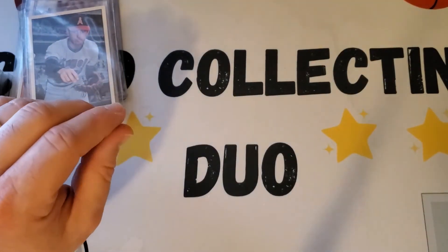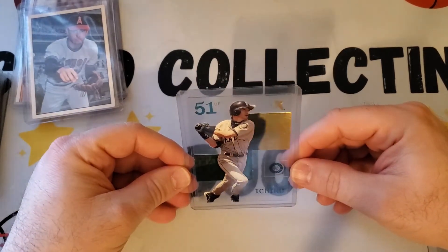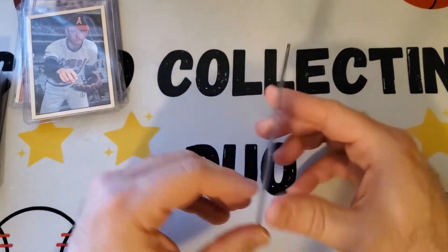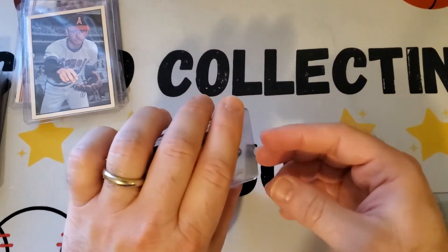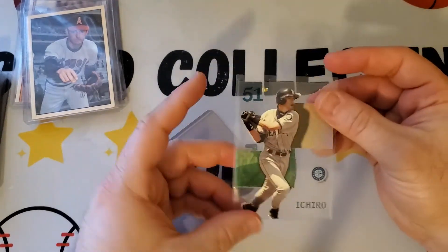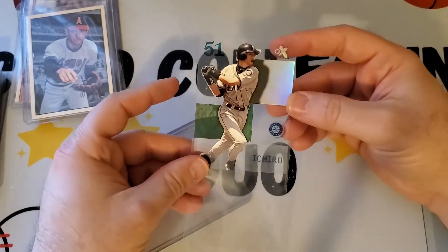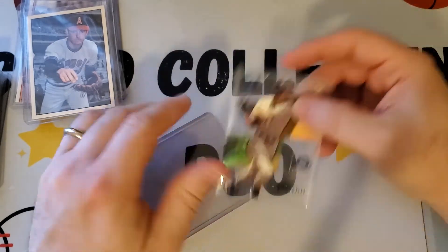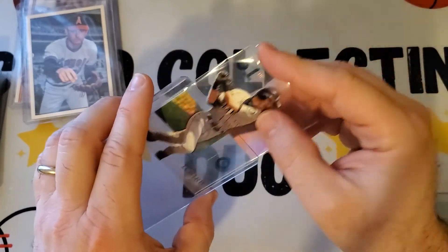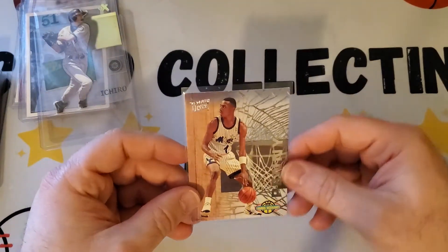Next one I'm not sure what to think of — it's an Ichiro acetate card from Fleer EX 2003, an early career card. When I looked it up later I couldn't find it listed anywhere, so I'm not sure what to make of it. But it's a cool looking card — really shiny and in really nice condition. An early Ichiro short print type card — how can you pass that up?